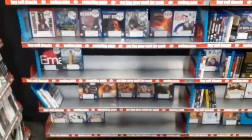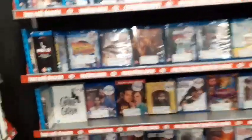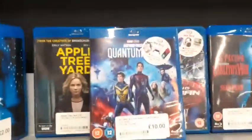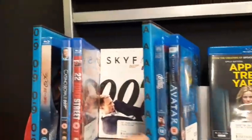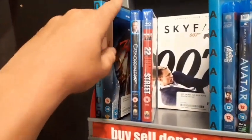Let's dive into the Blu-rays — and boy do they have a lot. Over here we have Ant-Man and the Wasp: Quantumania for £10 on Blu-ray, pretty good deal though I haven't seen the movie yet. They also have 300 there.